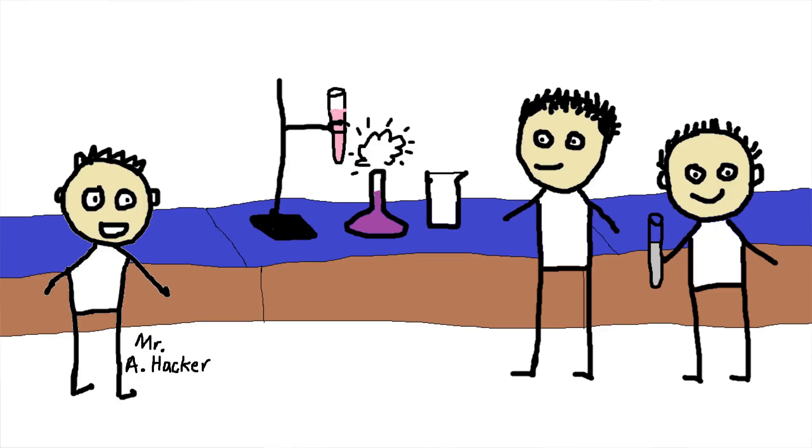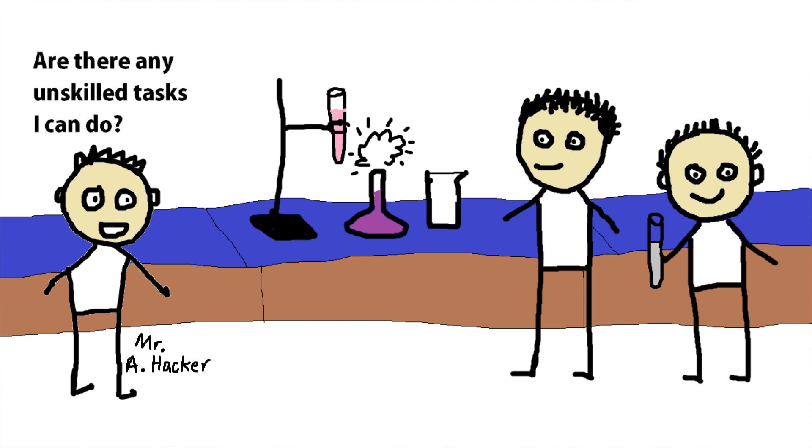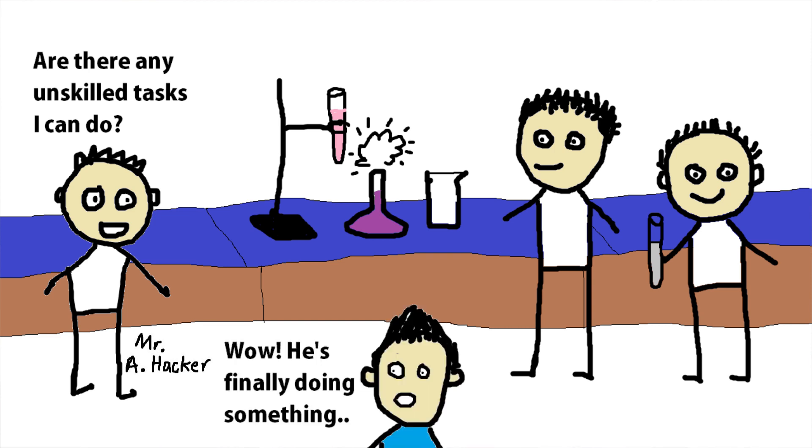The only thing I participated in was the practical experiments, and that was only because there were three of us in the group and I didn't want to leave it all to my two lab partners. It was also a fun break for me. So shout out to my two lab partners — if you're watching, you know who you are.